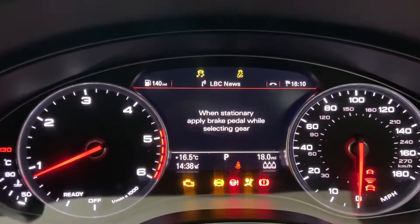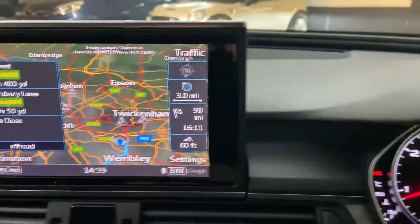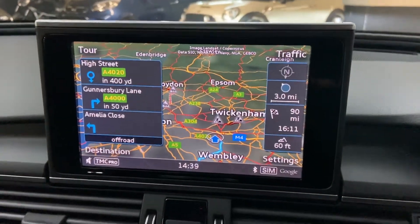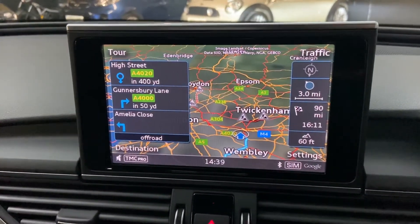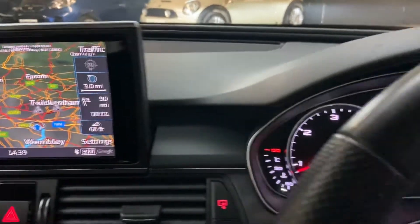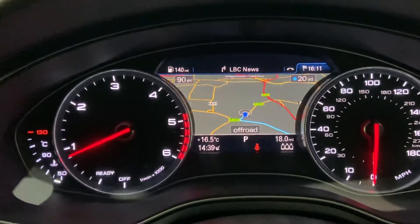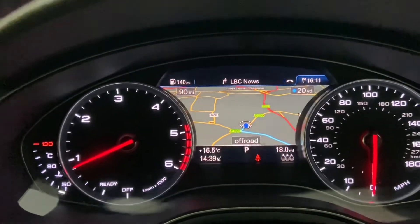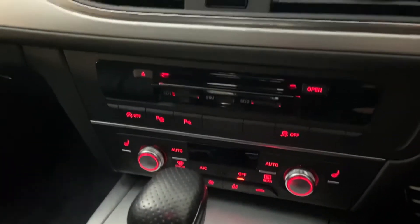I'll start the car up quickly because it'll be easier to demonstrate the features. When it first starts up it should show us the mileage. We can see we've got the MMI screen — with the Technology Pack Advanced this has a bigger, seven-inch colour display giving you access to things like Google Maps. You can also bring the map display up on the dashboard cluster, so you don't have to have it on the central screen and can use that for radio or other features. We've also got heated seats and climate control.